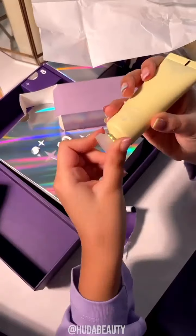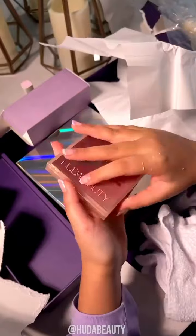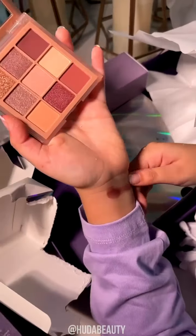Next up, number 7. It's a very nice eyeshadow palette — the Haze Sand Hiddy Beauty palette. These are the shades; they all swatch really well. That one's amazing.